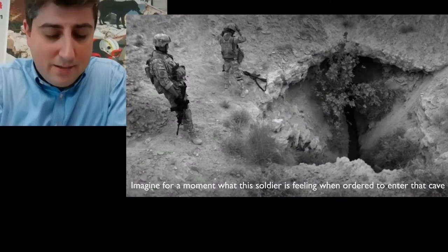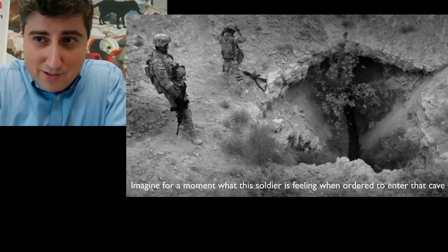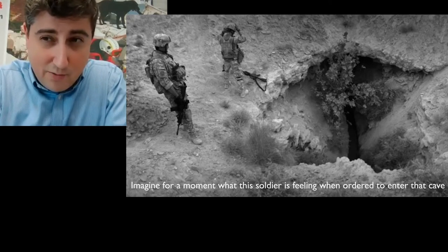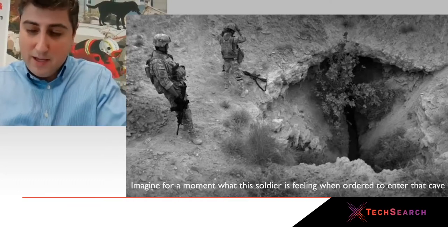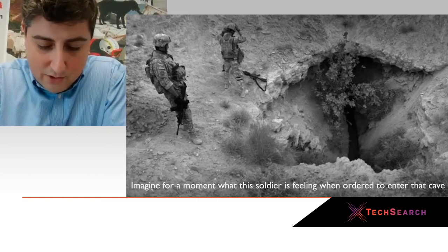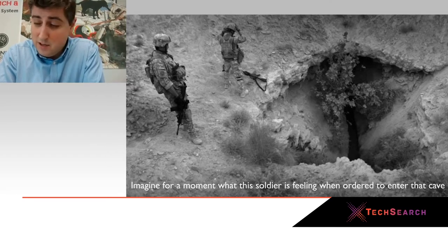I don't think I need to explain to anyone what these soldiers must be feeling looking down into this tunnel system in Afghanistan, and the fear and anxiety associated with knowing that to complete your mission you're going to have to go down into that space. The technology we're going to show you is real, in-the-world technology that is making a difference for people right now — our civilian and special operations partners telling us it's saving lives today.